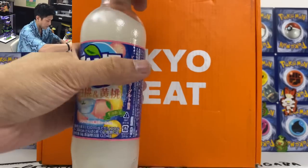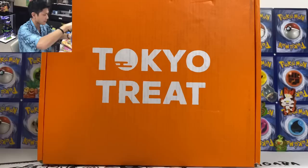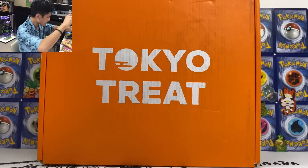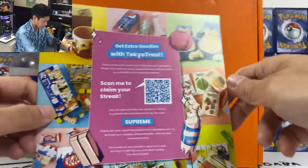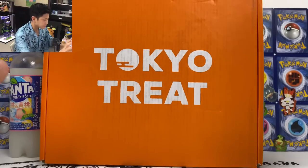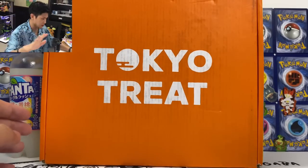They also have cherry flavor Pocky — all these modern snacks. We also got a soba and a peach flavor Fanta. Let's try this. Wow! We got a Snorlax on the bottle here. So if you guys are interested in trying out Tokyo Treat and Sakurako, check out the link below in the description.